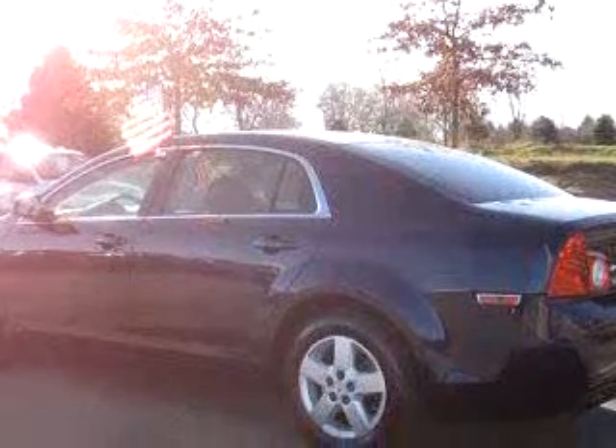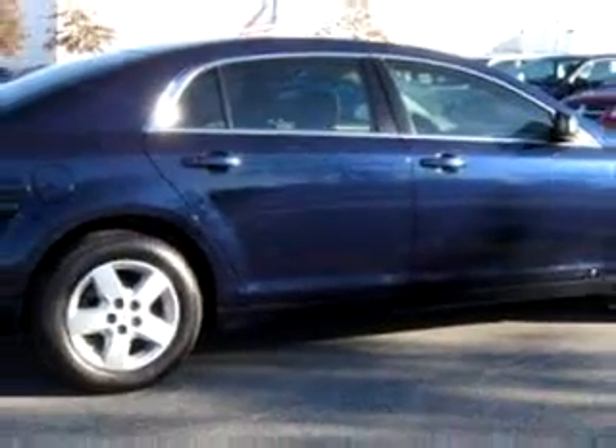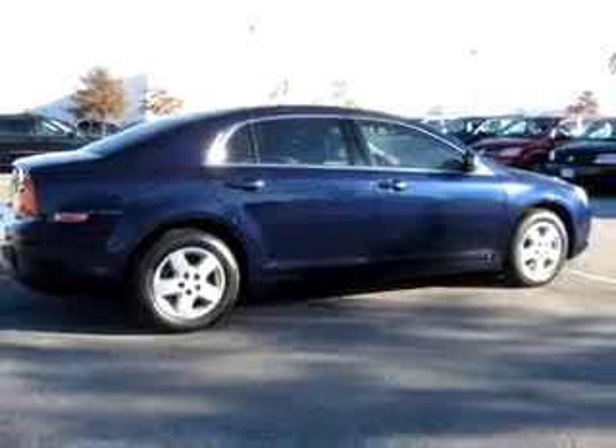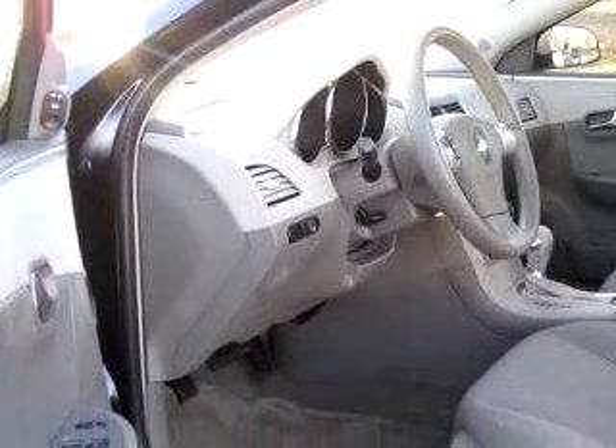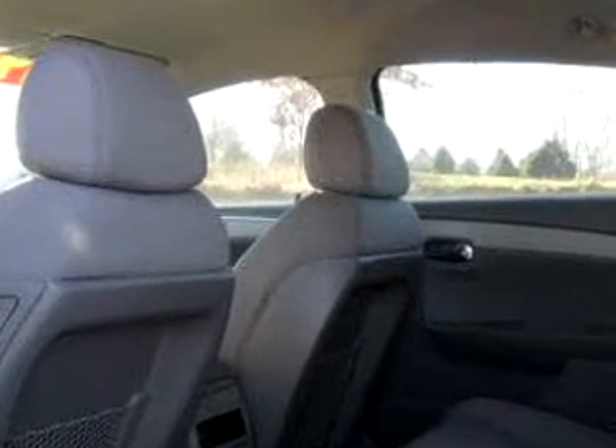Enjoy an impressive 30 miles to the gallon on this great car with features like driver's side airbag, passenger's front airbag, tilt steering wheel, cruise control, power door locks, power windows, CD player, and much more. Enjoy the drive and have peace of mind in this 08 Chevrolet Malibu LS. See us at Stu Hansen Dodge City Chrysler Jeep today.